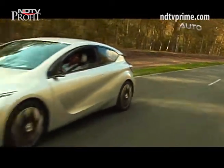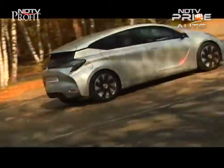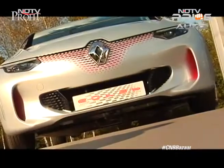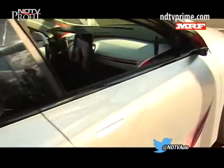The EOLAB uses steel, aluminium and even magnesium to keep the weight under a tonne, making it 400 kilos lighter than the Renault Clio hatch. Renault engineers have managed to use a smaller one-litre engine and a lighter chassis to make the vehicle weigh less.